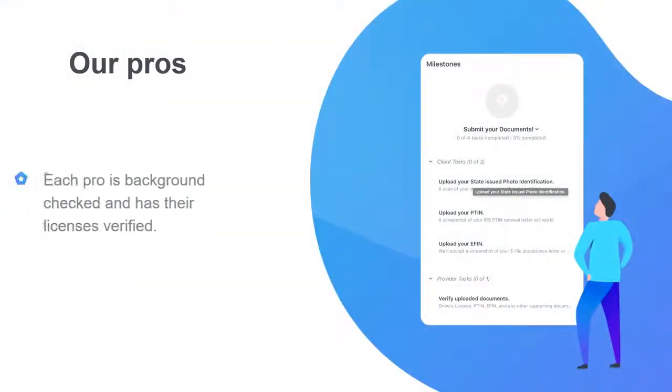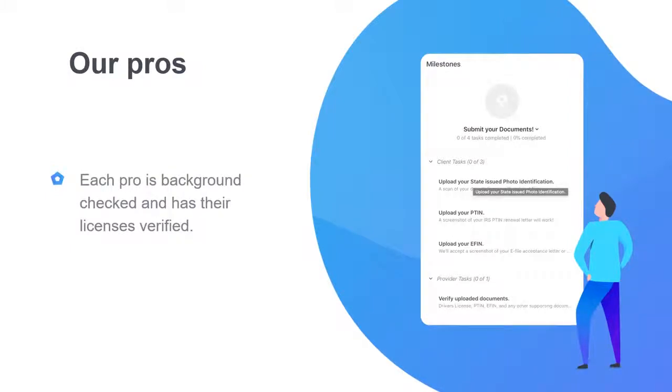Each of our professionals has passed a background check to ensure there is no criminal history in their past. Furthermore, we ensure that their licenses and certifications are current and in good standing with their state board of accountancy or the federal government as applicable.